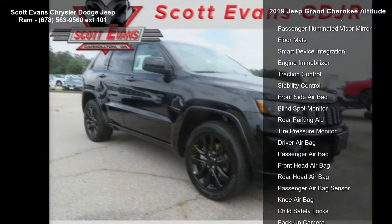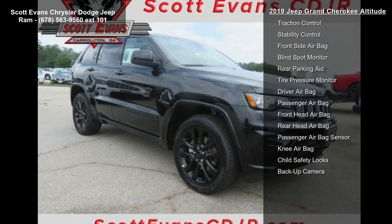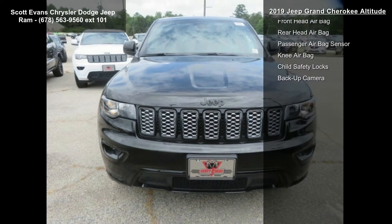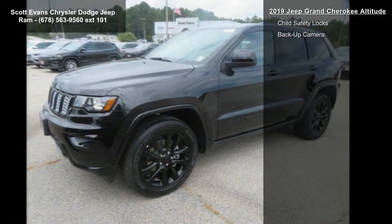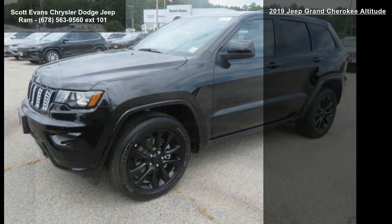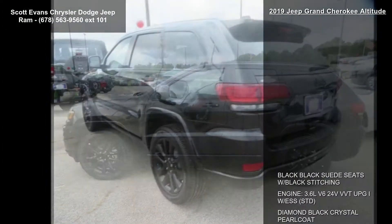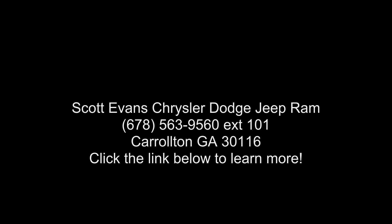1-year SiriusXM radio service, SiriusXM traffic plus, body color fascia front and rear accent, auto-dim mirror, SiriusXM satellite radio, USB host flip, HD radio, integrated center stack radio, 1-year SiriusXM Guardian trial, GPS navigation, 4G LTE Wi-Fi hotspot, GPS antenna input, 8.4-inch touchscreen display.